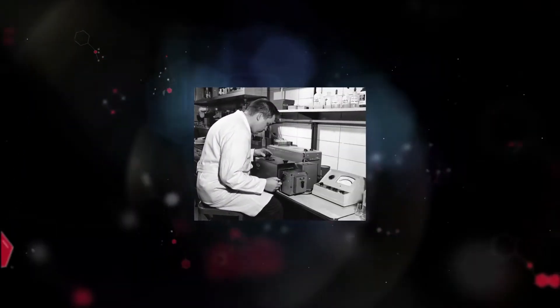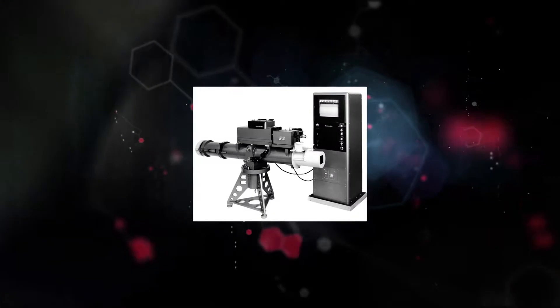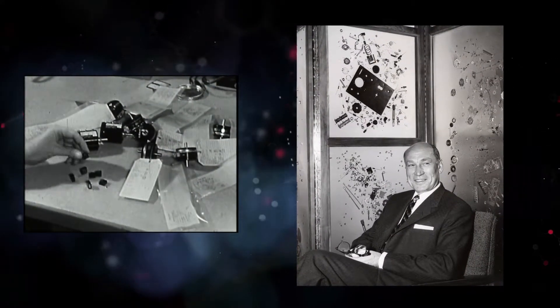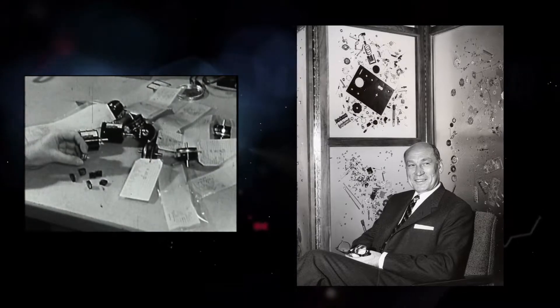Helipots found their way into most Beckman products for the next 50 years. From them, Beckman Instruments expanded into the electronic components business, from microcircuits including electronic displays. By 1985, the helipot division of Beckman Instruments brought in over 100 million dollars in revenue.